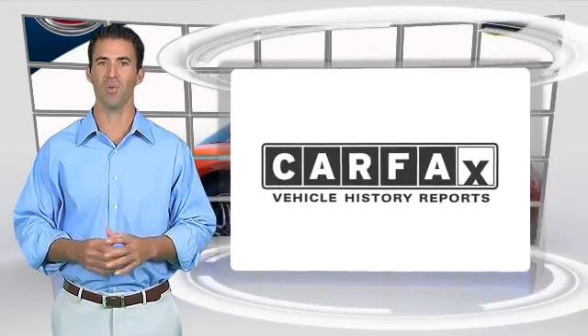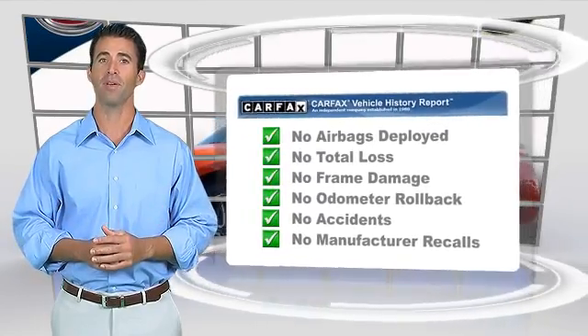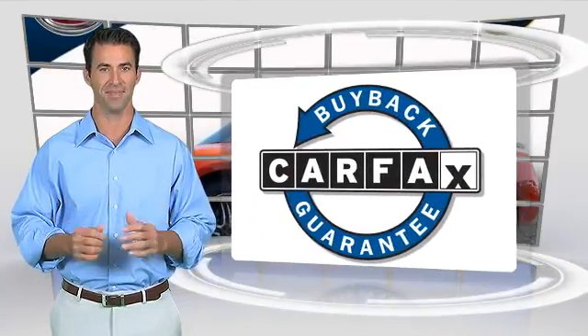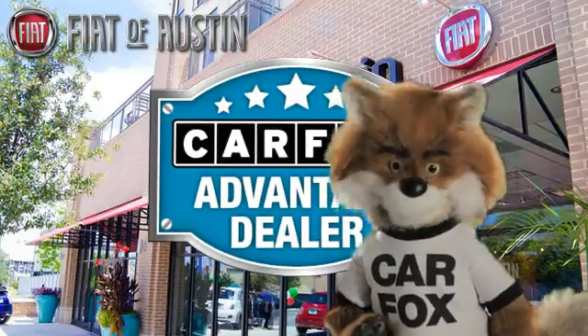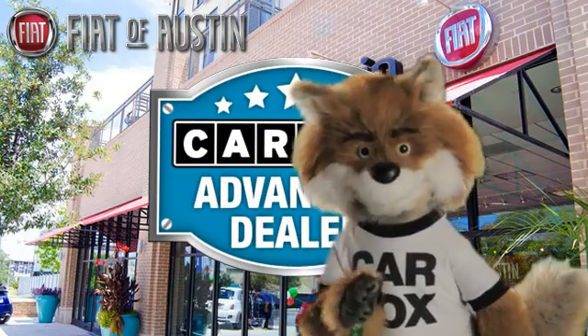Here's another high quality vehicle with the Carfax Vehicle History Report. Be sure to find a complimentary copy of this report online or contact the dealership. This vehicle qualifies for the Carfax Buy Back Guarantee. Just say show me the Carfax at Fiat of Austin, a Carfax Advantage dealer.